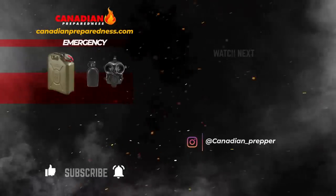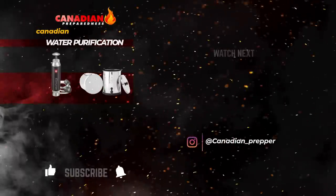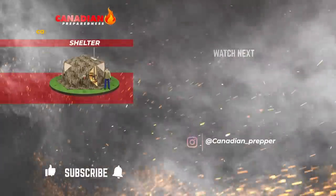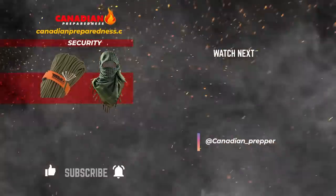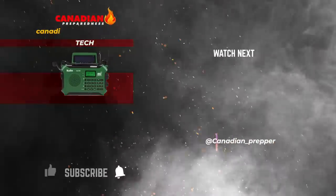The best way to support this channel is to support yourself by gearing up at CanadianPreparedness.com, where you'll find high-quality survival gear at the best prices — no junk and no gimmicks. Use discount code PREPPINGGEAR for 10% off. Don't forget, the strong survive, but the prepared thrive. Stay safe.